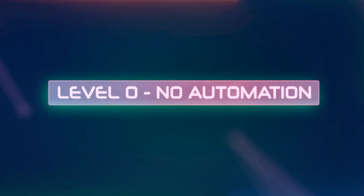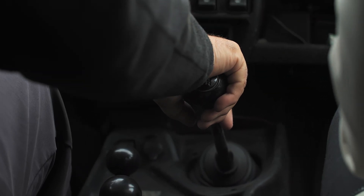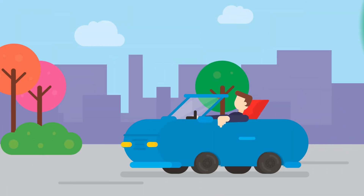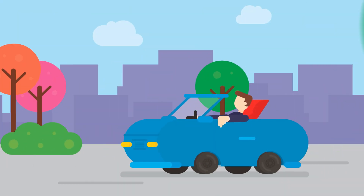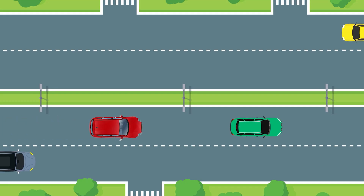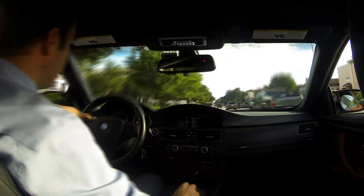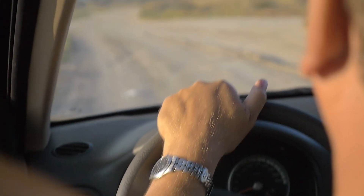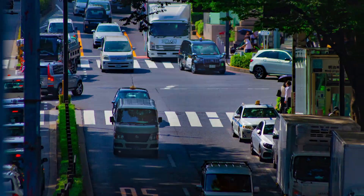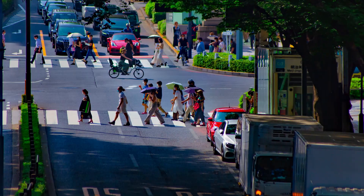At the base we have Level 0, which is no automation. This is what many of us drive today. The car has no self-driving capabilities at all besides maybe some cruise control. It may have safety features like warnings, blind spot alerts or even emergency braking, but the human driver is in full control, handling everything from steering to braking and monitoring the road.